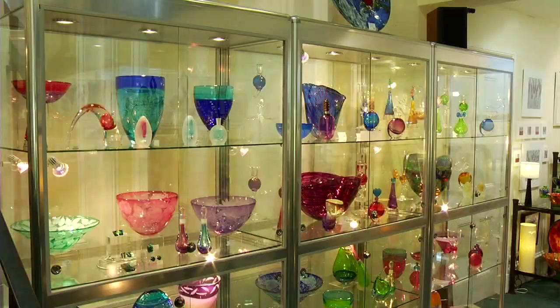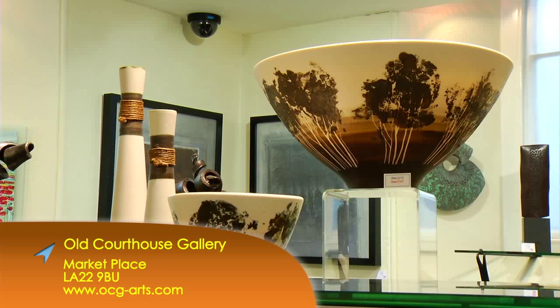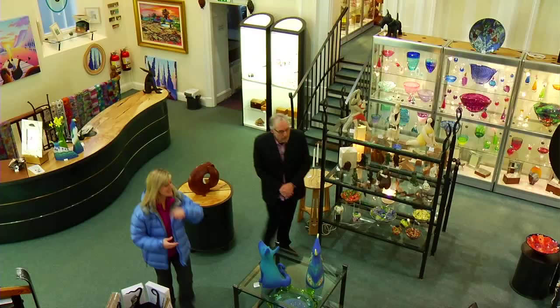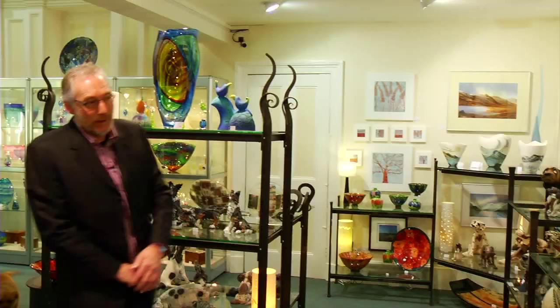That must be the fun bit — going out and finding things that you like to put in your gallery. Great fun! And good fun when it comes in as well — unpacking it and seeing what's in the boxes. Have you got a particular favourite piece at the moment? It must be really hard to choose as there's so much here. Very difficult to choose, but I think probably this painting here of Skiddaw.